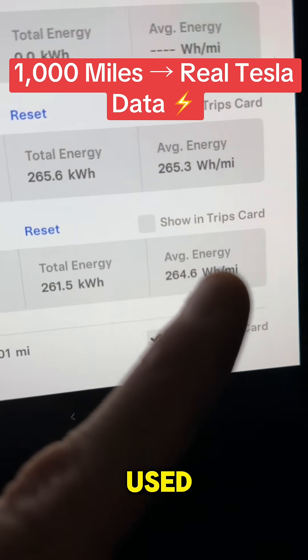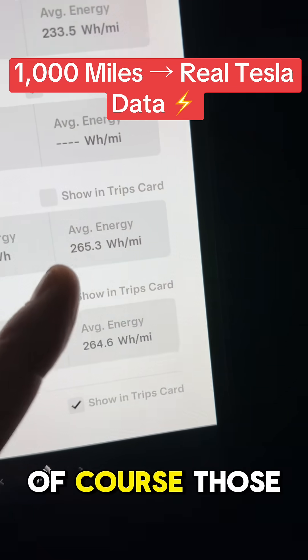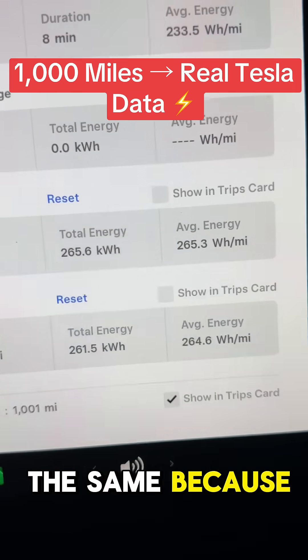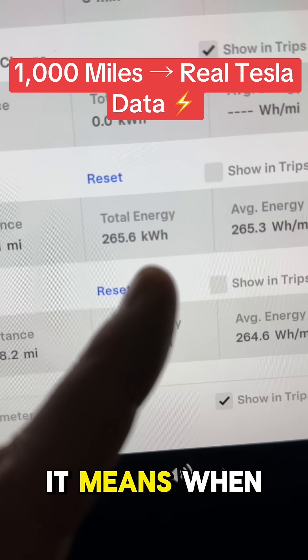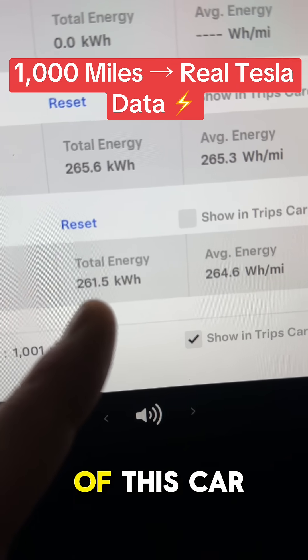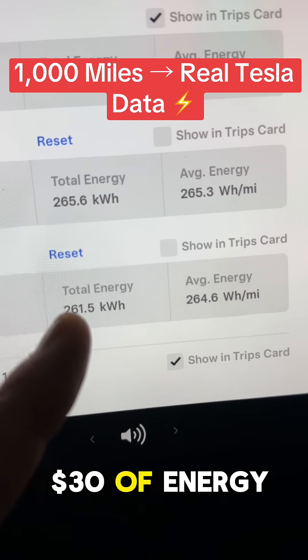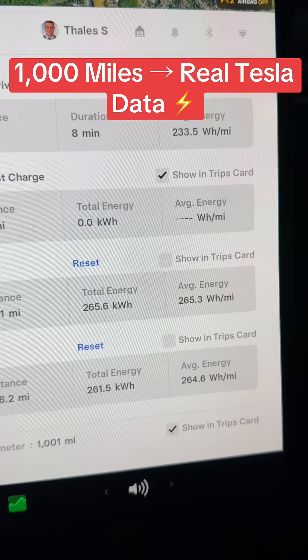This reading shows the amount of energy I used, and the average is 264–265 Wh/mile. Those numbers are pretty much the same because we have a thousand miles. Multiplying by 12 cents per kWh, over my ownership so far I've spent about $30 on energy — very, very cheap.